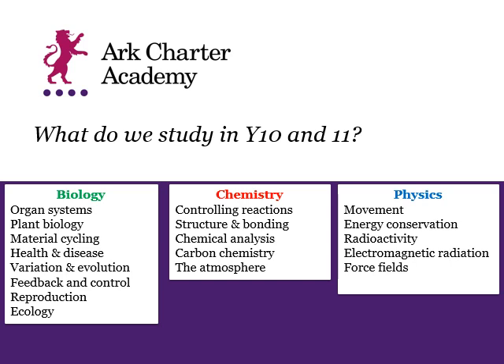In Years 10 and 11, we build upon the foundations that we've laid in terms of knowledge and skills throughout Key Stage 3. There are examples on screen of the things we are adding to the knowledge we already have. We also reflect on and embed knowledge from Key Stage 3. One note: if you choose separate sciences, as part of your physics course you would also study space science, whereas that is not included on the combined science course.